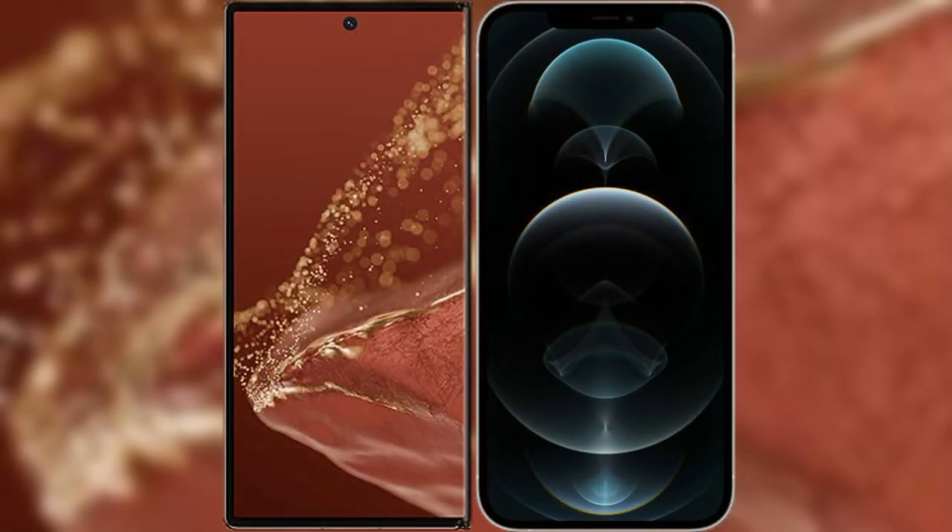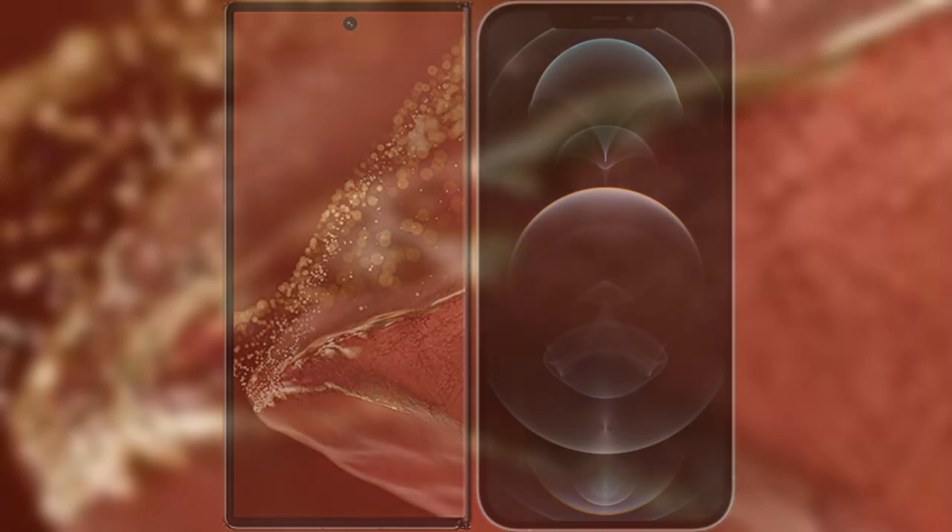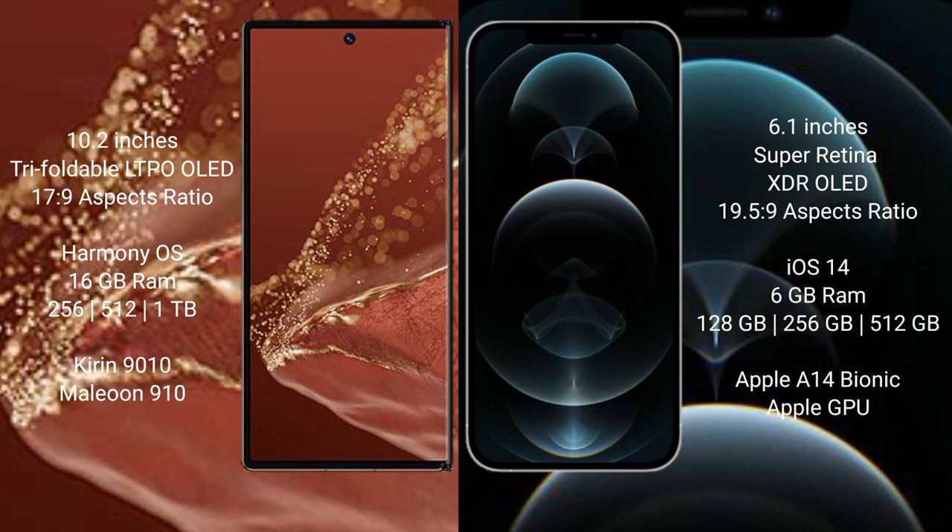I will compare the new Huawei Mate XT Ultimate with iPhone 12 Pro. Huawei Mate XT Ultimate features a 10.2-inch Triple Foldable LTPO OLED Display with an aspect ratio of 17.9, while iPhone 12 Pro has a 6.1-inch Super Retina XDR OLED Display with an aspect ratio of 19.5:9. The Huawei Mate XT Ultimate runs on HarmonyOS.